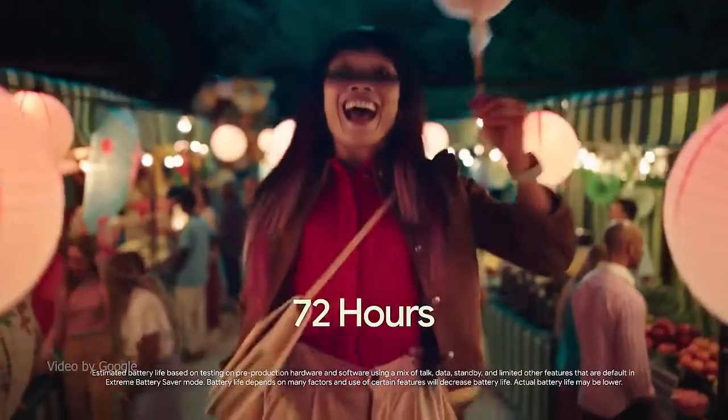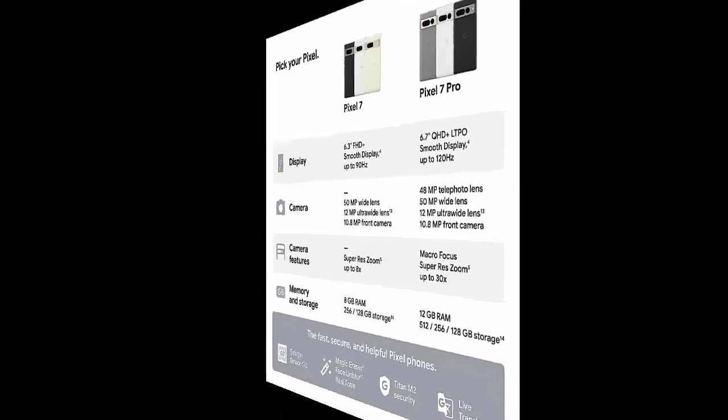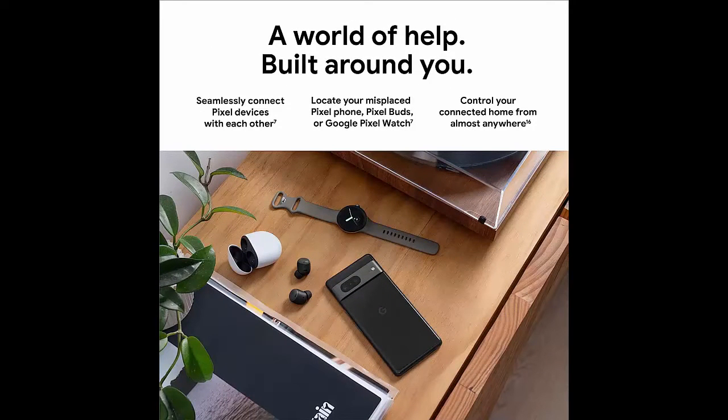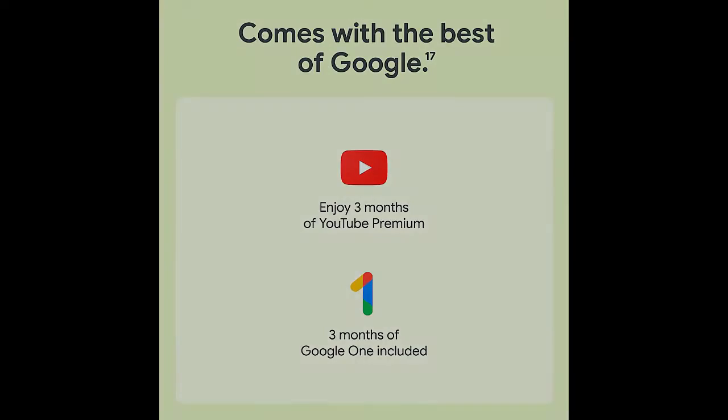Get hands-free help with Google Assistant, pair devices easily, and use Find My Device to locate your Pixel phone, Google Pixel Watch, or Pixel Buds. With its durable design and IP68 protection, your phone can handle water and dust. It's also scratch-resistant, with Corning Gorilla Glass Victus.